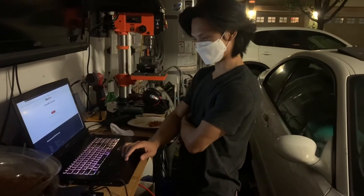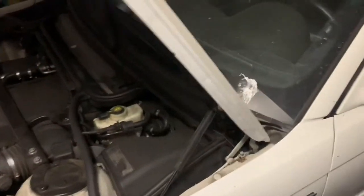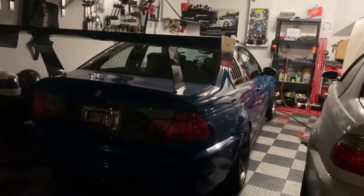Hey guys, welcome back to my vlog. Today I'm at Ray's garage — RB Garage. Ray is a very famous M3 master, known as a BMW master. He specializes in fixing BMW M3 and M5 rod bearings and vanos. This is one of his customer's E46 M3 being fixed by master Ray.